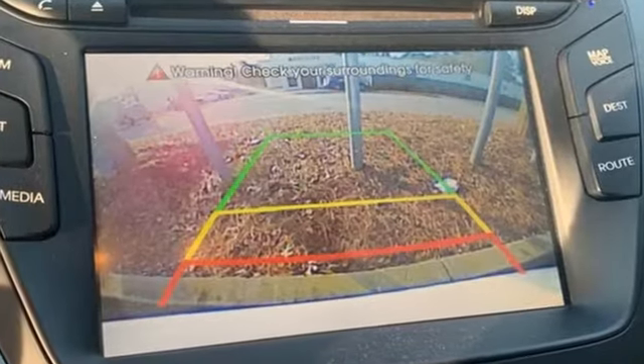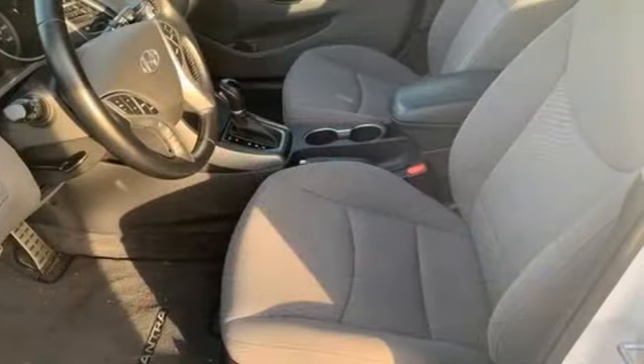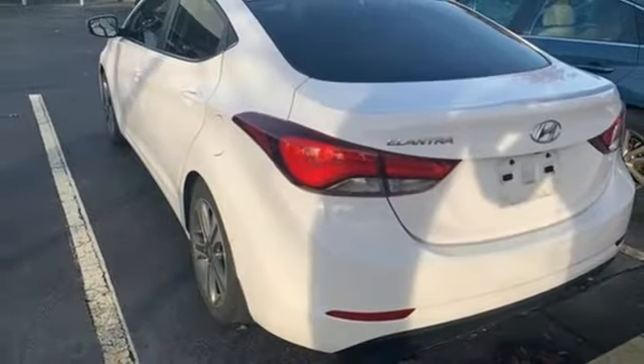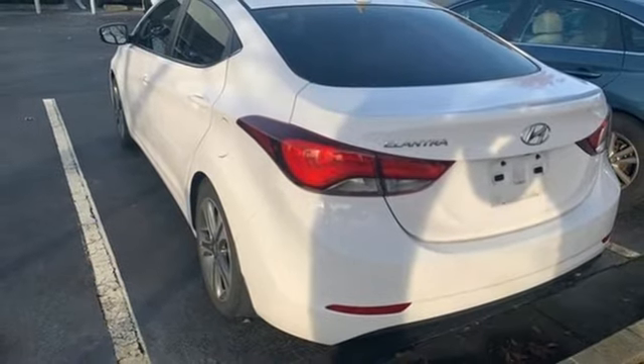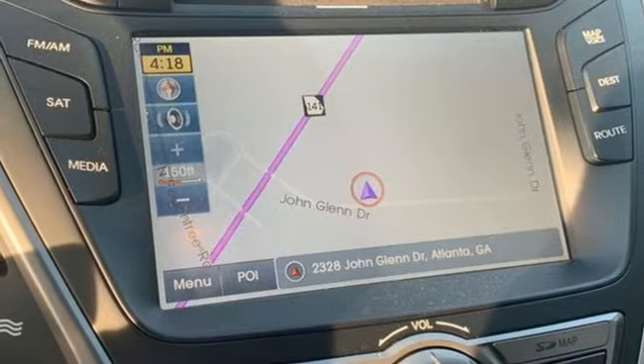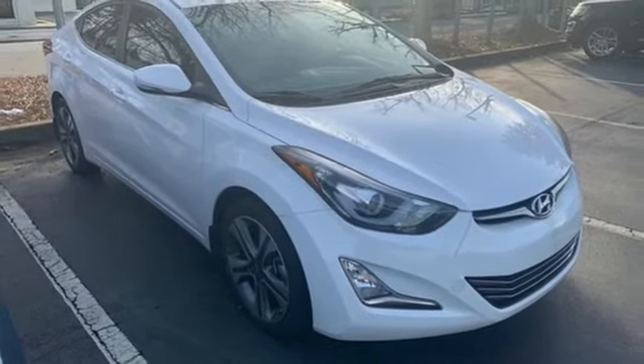Streaming audio, power heated mirrors, front heated bucket seats, doors and push button start proximity key, manual tilting steering column, inline 4-cylinder engine, power sliding and tilting sunroof, sports suspension, and automatic transmission. Hurry in today and see it for yourself.